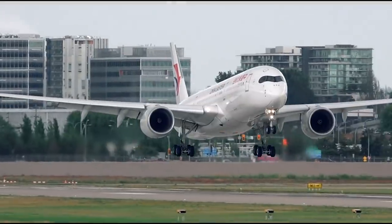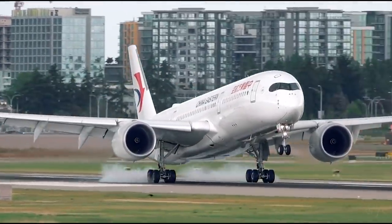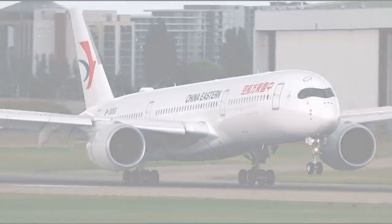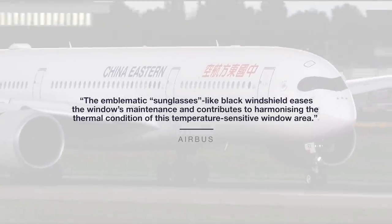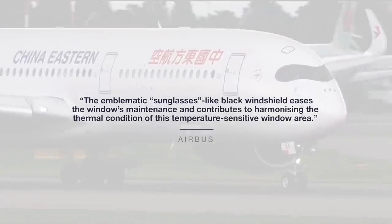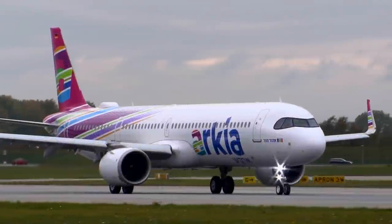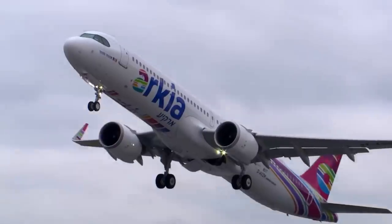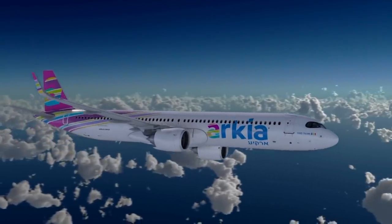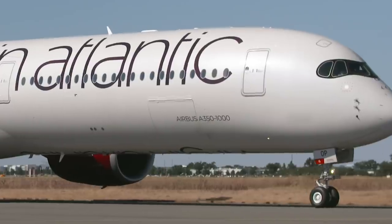But what about the black masking around the windshield? According to Airbus, the emblematic sunglasses-like black windshield eases the window's maintenance and contributes to harmonizing the thermal condition of this temperature-sensitive window area. Put simply, the black color adjusts better to the temperatures surrounding the aircraft. Planes routinely go through rapid temperature changes, taking off from hot airports into the cold atmosphere, and all parts must adjust to this change.